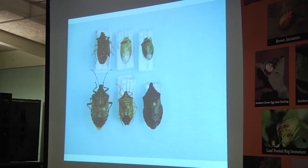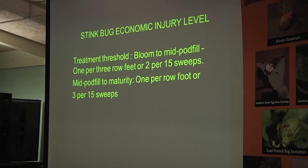I'm passing around some kudzu bugs for you to look at. Treatment threshold on stink bugs is bloom to mid-pod fill: one per three row feet or two per 15 sweeps. When they're feeding on a little bean in a pod at the early stage, they can do more damage, so once the pod gets a little bigger, the threshold gets a little lower — we go to one per row foot or three per 15 sweeps.